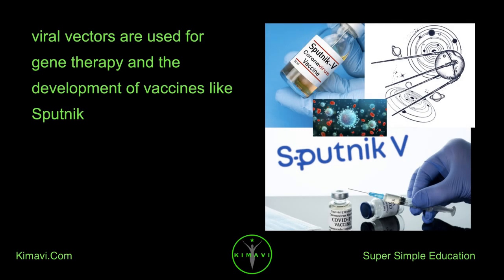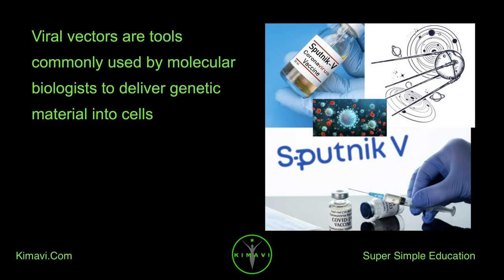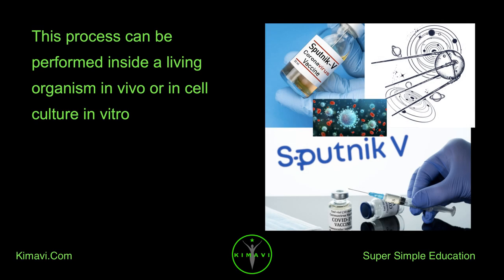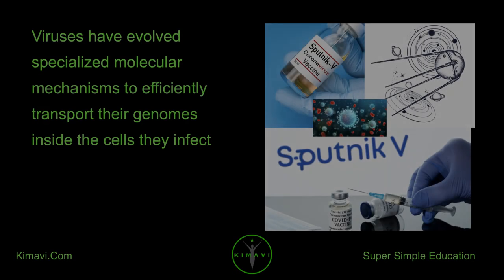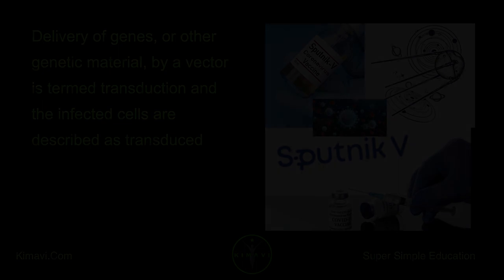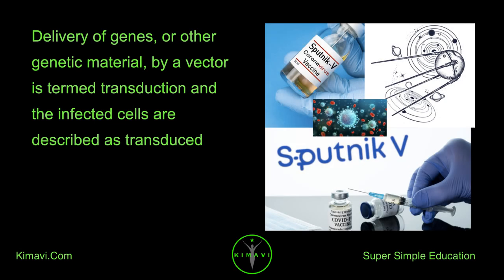Viral vectors are used for gene therapy and the development of vaccines like Sputnik. They are tools commonly used by molecular biologists to deliver genetic material into cells. This process can be performed inside a living organism — in vivo — or in cell culture — in vitro. Delivery of genes or other genetic material by a vector is termed transduction, and the infected cells are described as transduced.